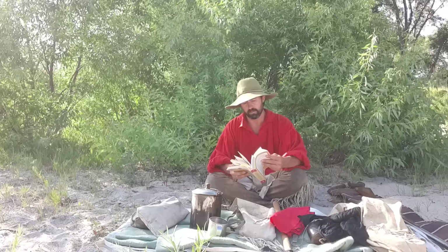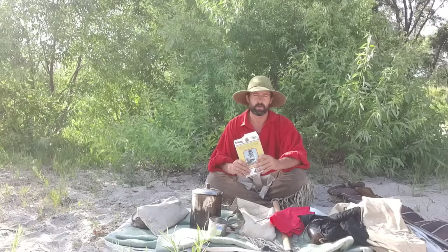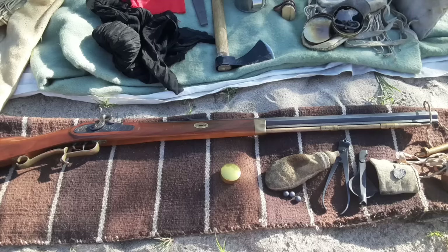Russell goes into really good detail on all the different tools they used — knives, hatchets, traps, firearms, miscellaneous stuff. It's an absolute great book for anyone interested in the topic. So now let's go ahead and start getting into the gear.